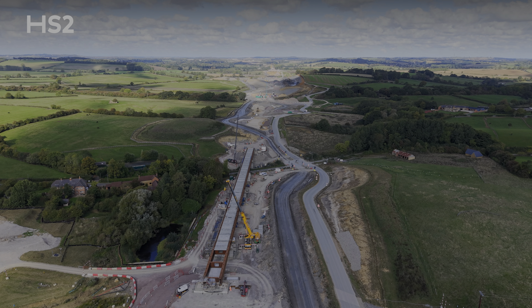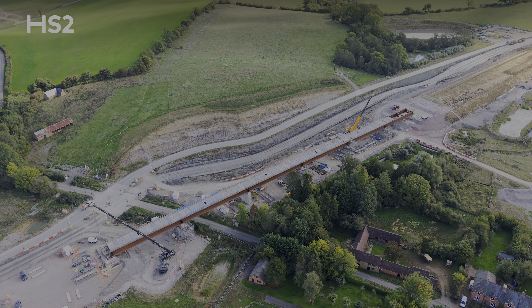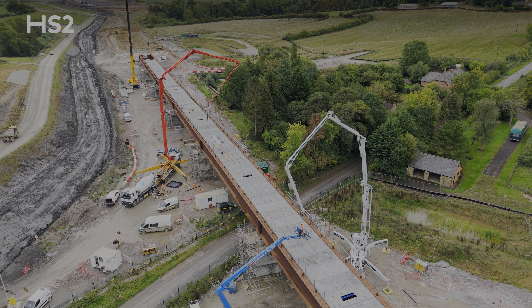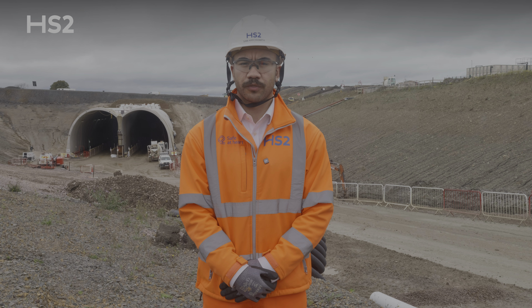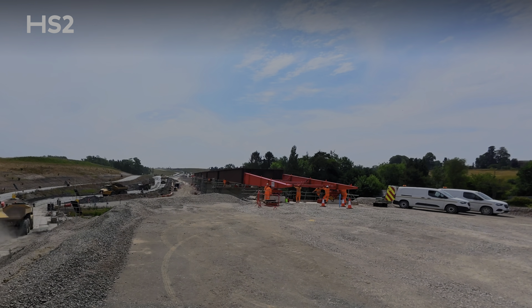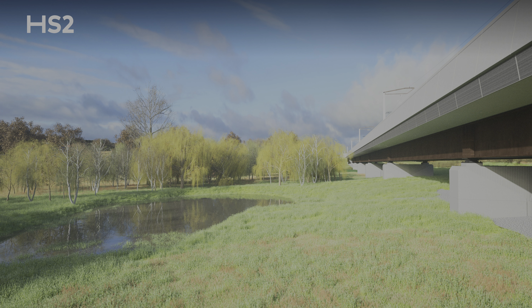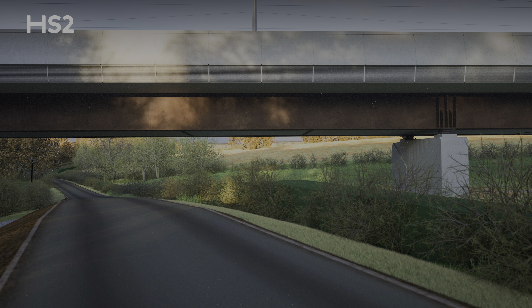As we head north, the next major structure that we arrive at is Lower Thorpe Viaduct. Set into a valley, the 220-metre viaduct will carry high-speed trains across Banbury Lane and help manage flood risk by ensuring that rainwater can continue to run off into existing watercourses. Lower Thorpe Viaduct is a double composite steel and concrete structure. In June we launched the steel and concrete deck of the viaduct into position in just three days. It is one of 15 major viaducts that our construction partners EKFB are delivering for HS2 between the Chilterns and South Warwickshire, and the last of five viaducts built using this technique.